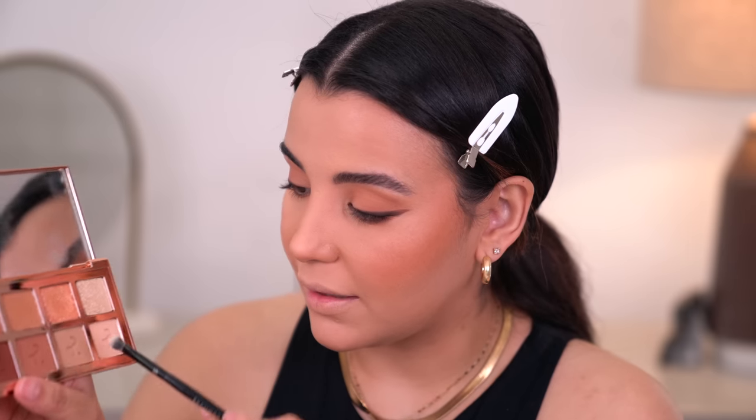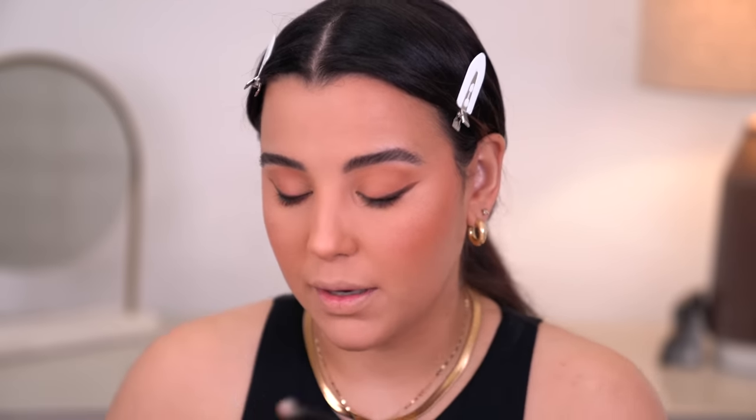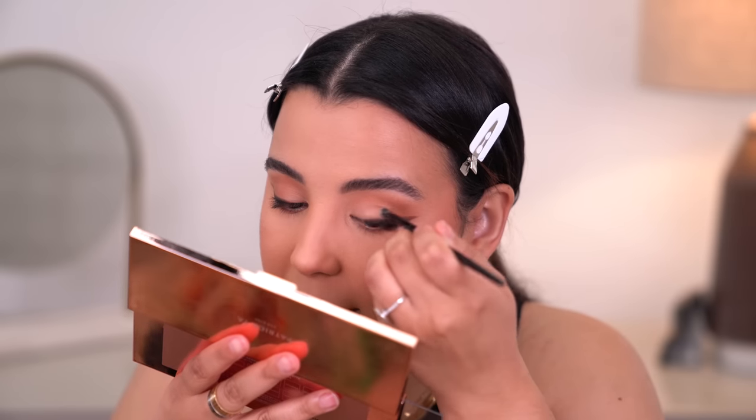The next shade I'm going to take has quite a bit of pickup in the pan, so I'm not entirely sure how it'll translate on the eyes. I'm going to take it all over the inner part of the lid. You can see that it's matte but has the tiniest bit of shimmer.